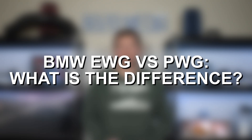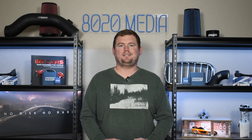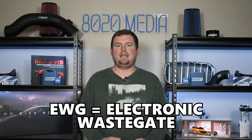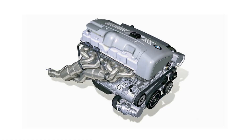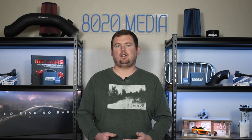What is the difference? PWG and EWG both refer to turbocharger wastegate design, where PWG stands for pneumatic wastegates and EWG stands for electronic wastegates. This is a popular topic in the BMW world since when BMW first started mass producing turbocharged engines beginning with the N54 in 2007, BMW was using pneumatic wastegates. Then around model year 2014, specifically the F chassis, BMW had started largely shifting to electronic wastegates.